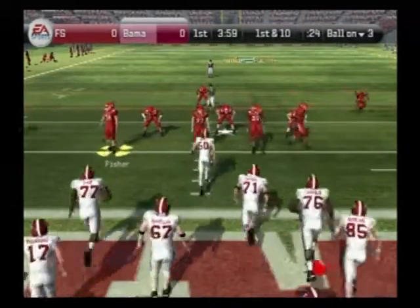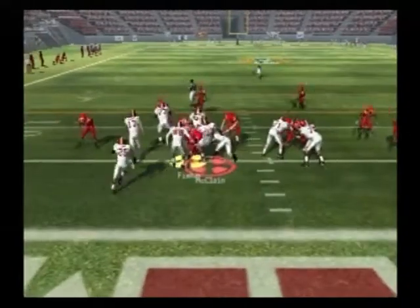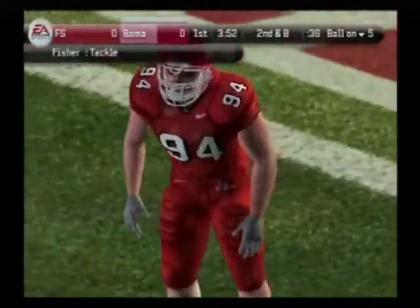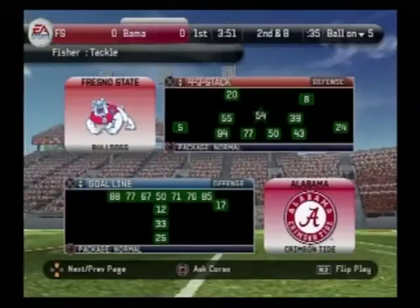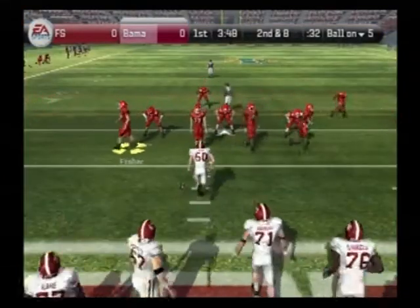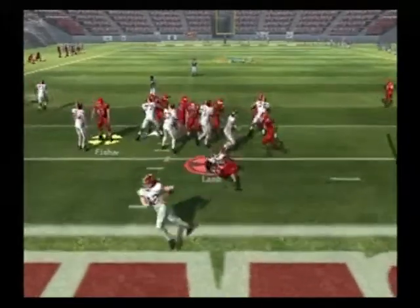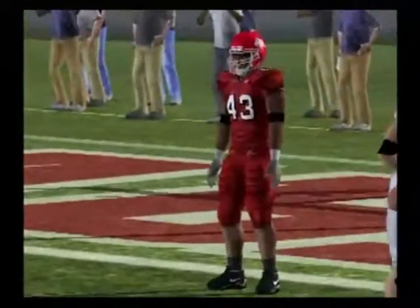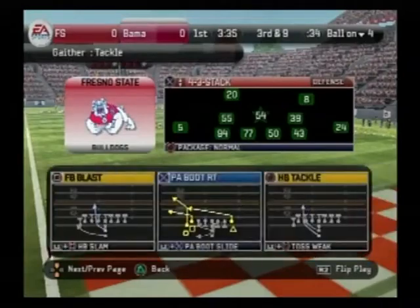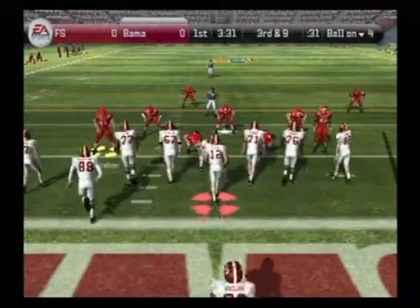So they'll start this drive deep in their own territory. They come out in a goal line setting, off to the fullback, and he's tackled at the five, plowing ahead for a two-yard gain. It's second down. Number 12 with three wide receivers. They got to him before he could get back to the line. This defensive end just showed us why he's much more than just a pass rusher — he's a great run stopper as well. He can do it all.